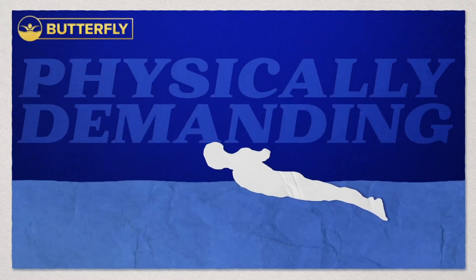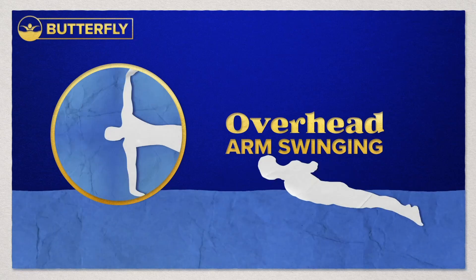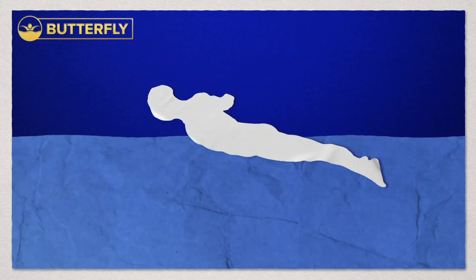Butterfly is viewed as the most physically demanding stroke, with simultaneous overhead swinging of the arms combined with a dolphin kick. Athletes often appear to be leaping out of the water with each stroke.